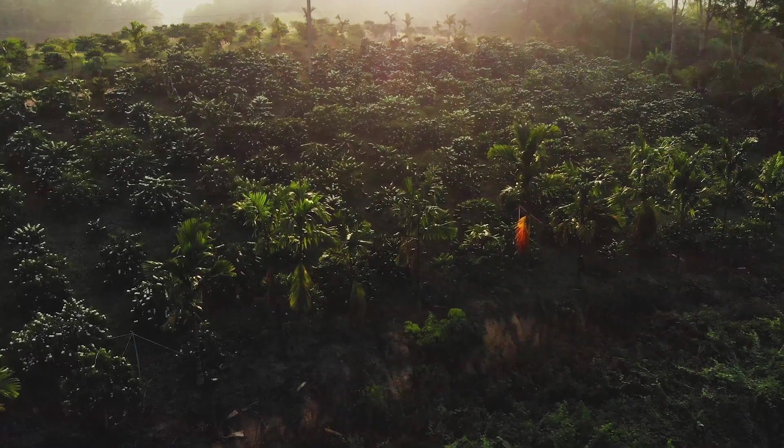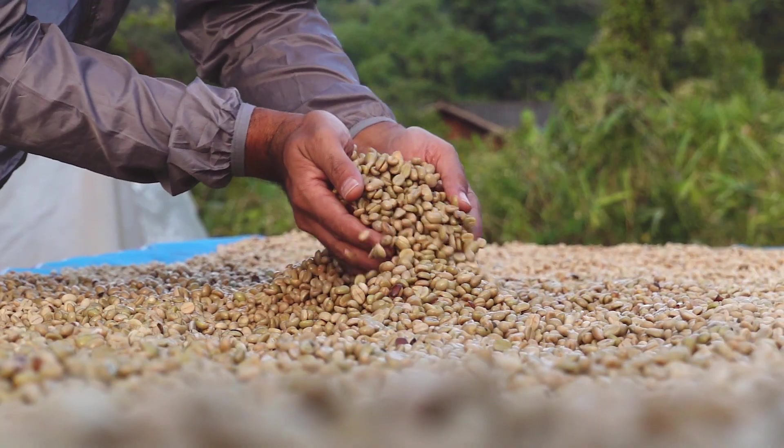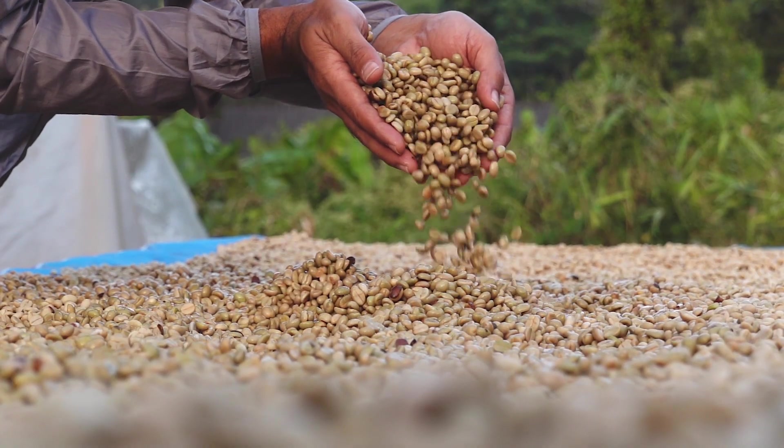Coffee beans of different origins, roast profile, and age all need optimal temperatures to bring out their best. 93 degrees Celsius is a great starting point to understand the flavor potential of any coffee.